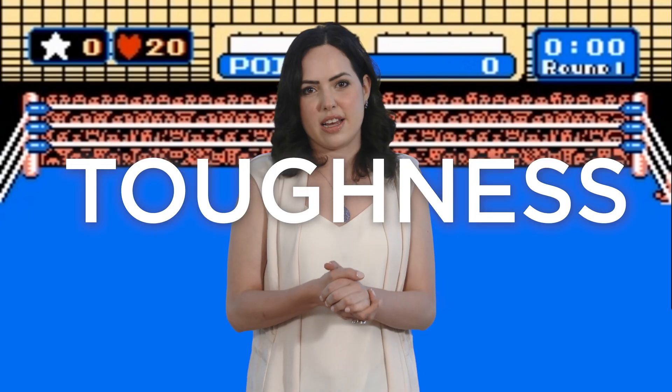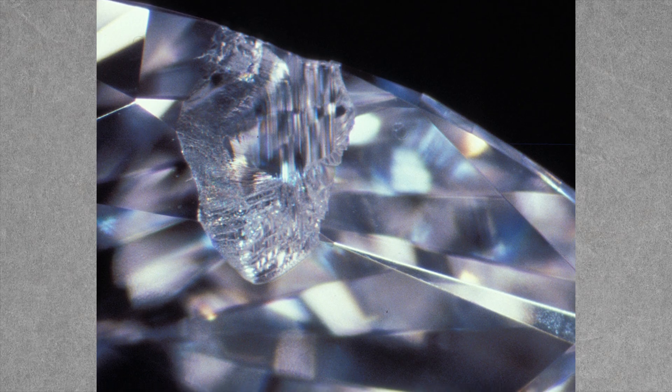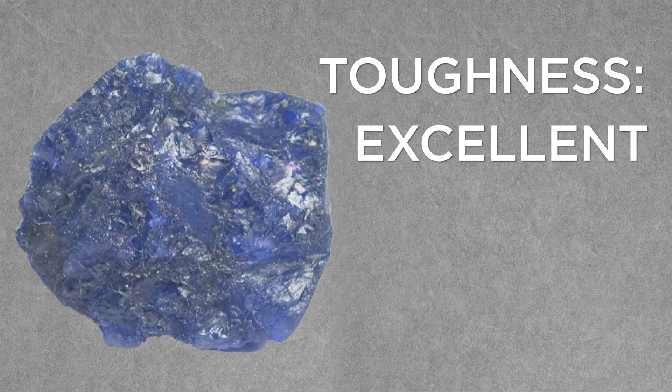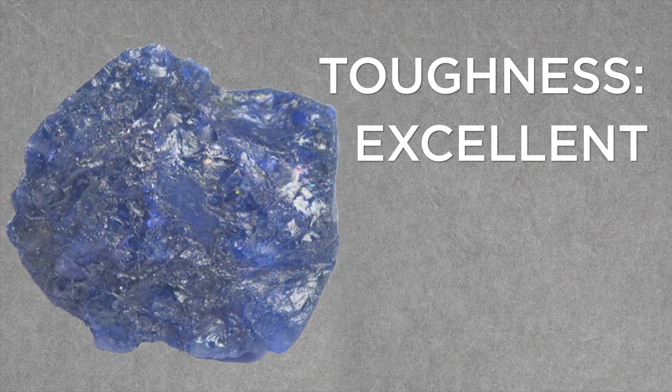I keep using phrases like 'might break' and 'tendency to break,' but there's a measure for that. In the gemstone world — and sometimes in the fight world — we call that toughness. Toughness describes the material's resistance to breakage or chipping. More bad news for tanzanite: its toughness is rated as poor to fair. Sapphire, on the other hand, is tough as nails. It has excellent toughness, meaning it's far less likely than tanzanite to break under the same force.